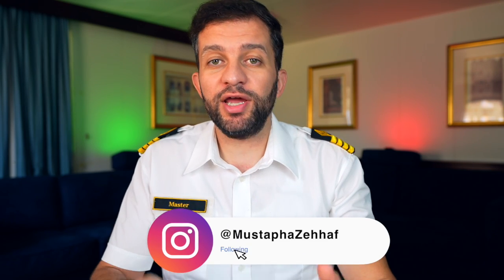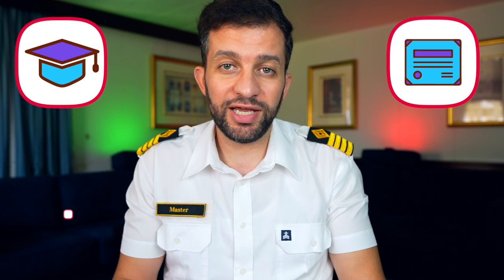Hi friends, welcome back to the channel. If you are new here, my name is Mustafa and I'm a ship's captain. In this video, we'll go step by step to cover education, certification, training, and the final exam. But first, let's talk about history and know how all these requirements came about in the first place.